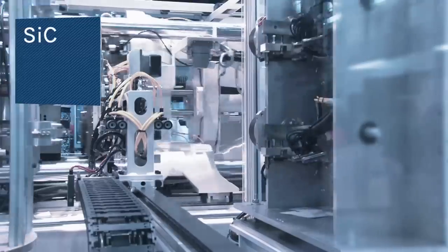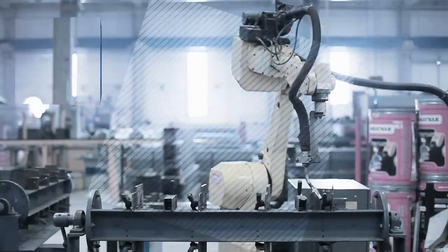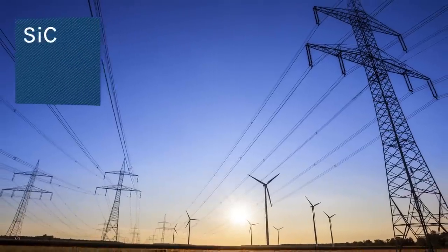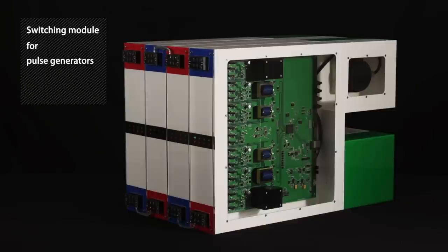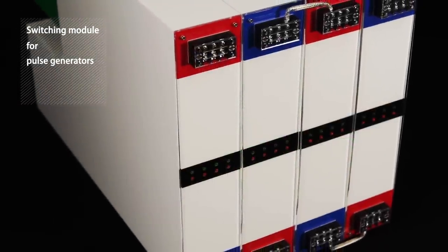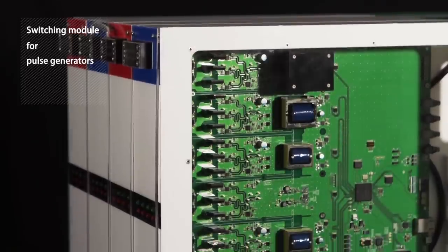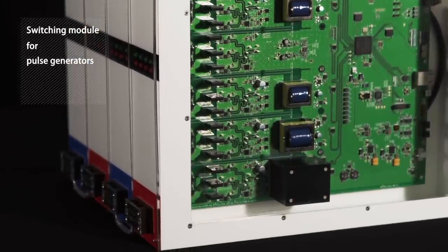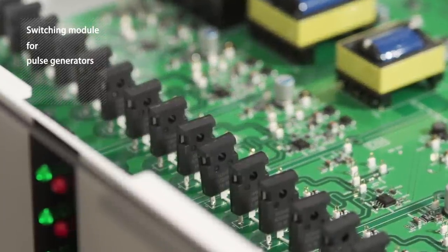SiC power devices are increasingly playing a key role in energy conservation in the green tech and industrial sectors and elsewhere. Amid this rapid advance, switching modules for pulse generators are propelling innovation forward in totally unprecedented areas. Pulse generators require extremely high voltage and vacuum tubes or silicon have been used thus far, but the switch over to SiC power devices has now begun.